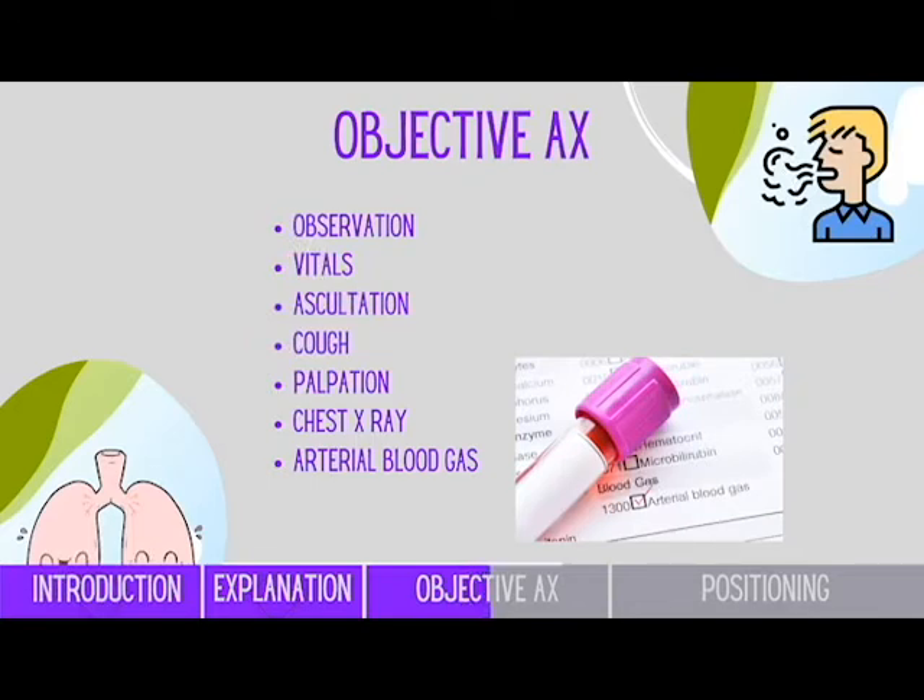They then move on to looking at the vitals, which also include the SpO2 level, cough tests, auscultation, palpation, in addition to chest x-ray. One other component they also look at is the arterial blood gas, because it actually informs whether the patient is suffering from respiratory or metabolic acidosis or alkalosis.